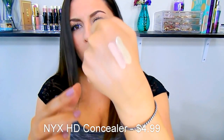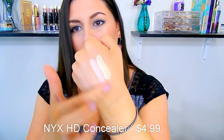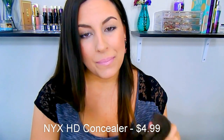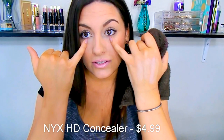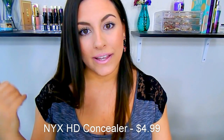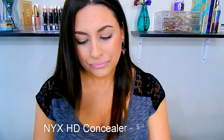You can definitely tell they have more of a watery consistency, but they blend out beautifully. They are high coverage — really, really nice products. With all of these, I do set them with a powder. I always set my under eyes with powder; otherwise my fine lines will crease throughout the day. So I use a setting powder, like the Anastasia Beverly Hills Contour Kit in the Banana Shade. These are amazing and for under $5, you just cannot beat that.